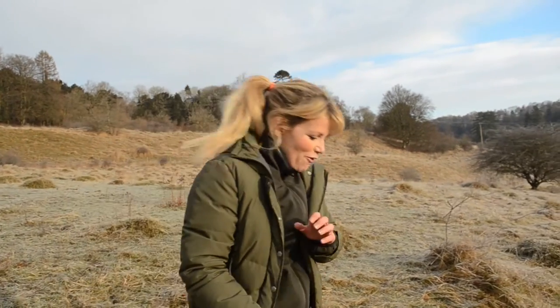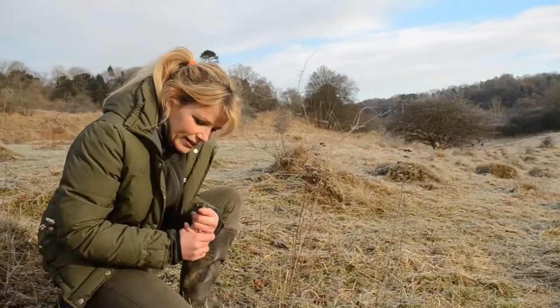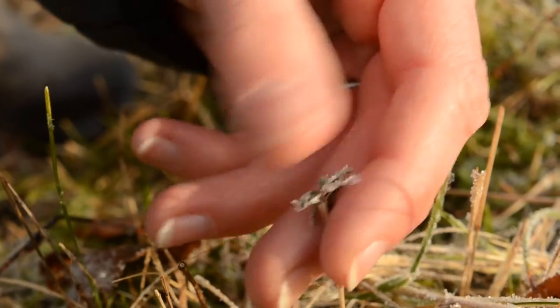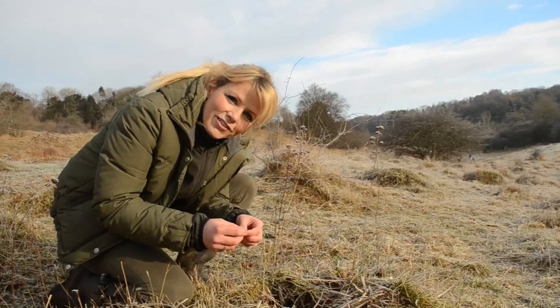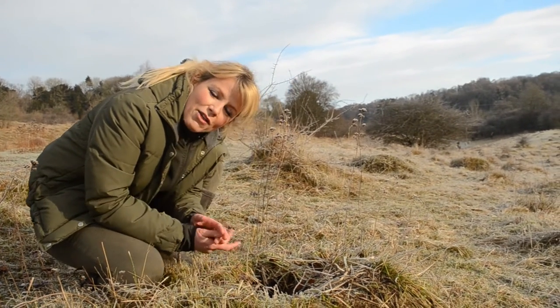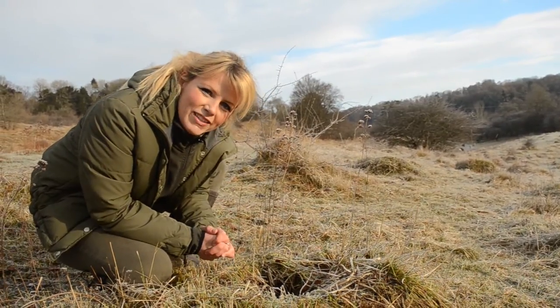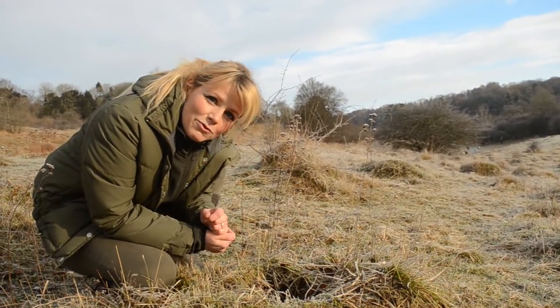What makes this animal fascinating but challenging is its extraordinary life cycle. The Large Blue will lay its eggs on wild thyme, and on this site on marjoram. When the eggs hatch, the larvae will feed on the flower buds, then drop to the ground, where they emit a smell that attracts the red ant Myrmica sabuleti into thinking it's one of its own.